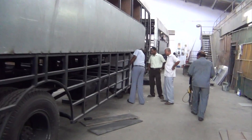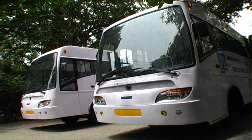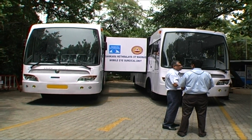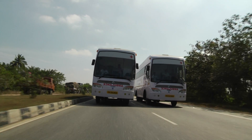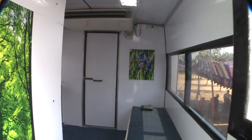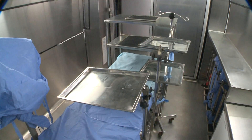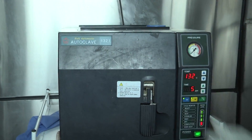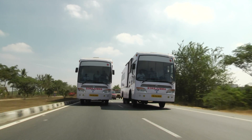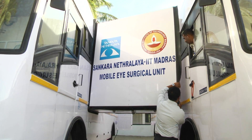After installation and testing of various subsystems for power, air and water, the vehicles were transported to Chennai. The mobile unit consists of two vehicles — namely the preparatory vehicle that contains patient preparation setup and the surgeon's changing room, and the surgery vehicle that houses an operating theatre and a sterilization chamber. These two vehicles travel independently and are connected on-site through a retractable vestibule.